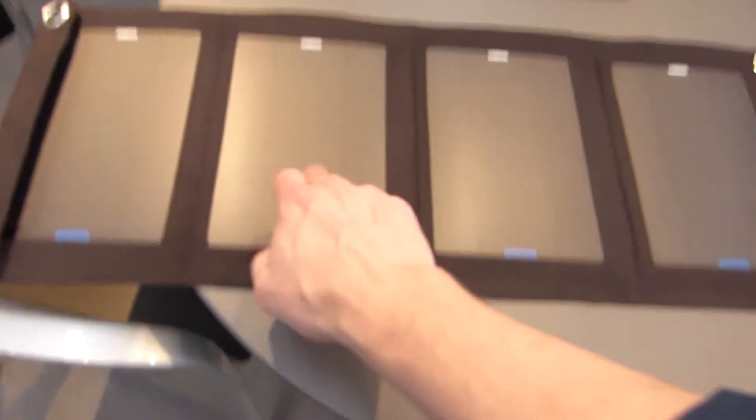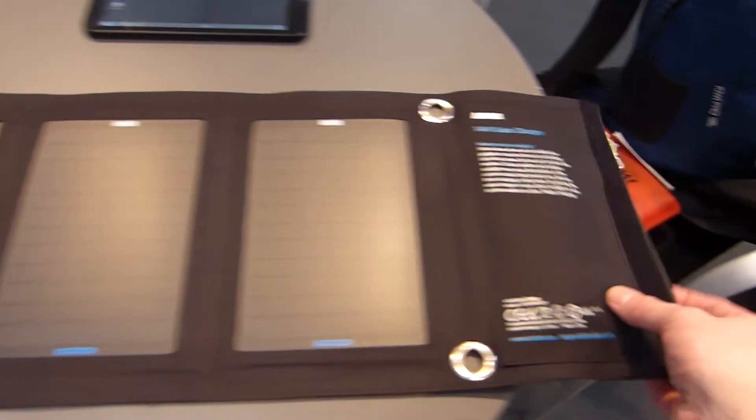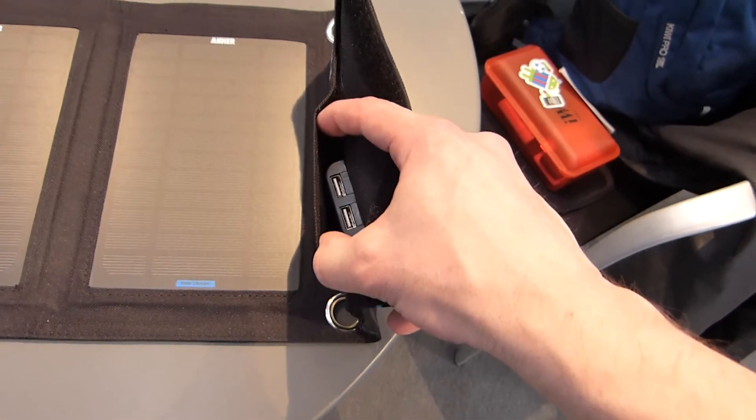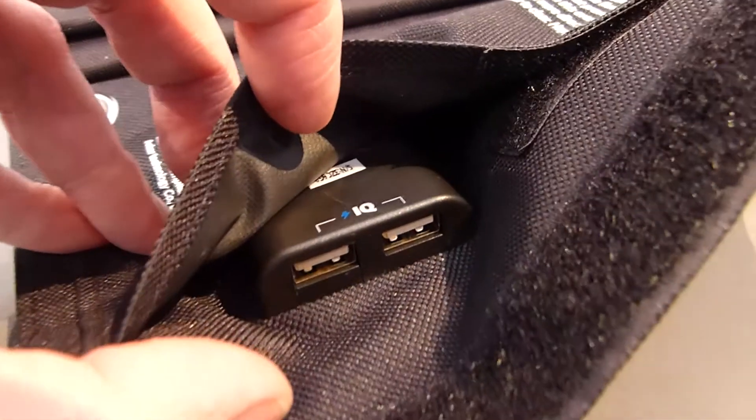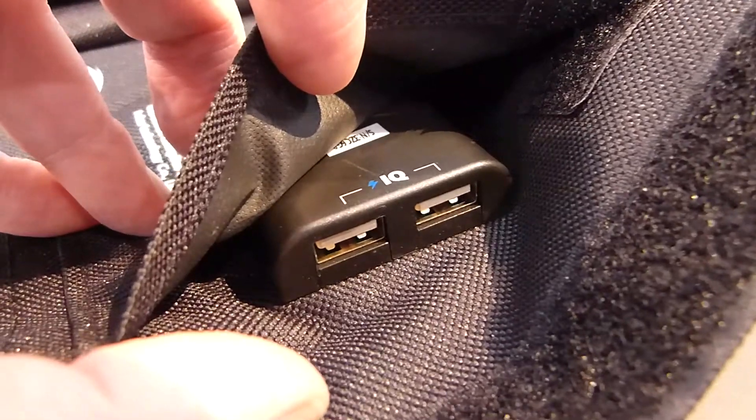It's fixed panels — these aren't flexible panels — but obviously in a foldable configuration. In total you've got two USB outputs here, so obviously you can charge two smartphones, assuming you've got enough light power coming through.